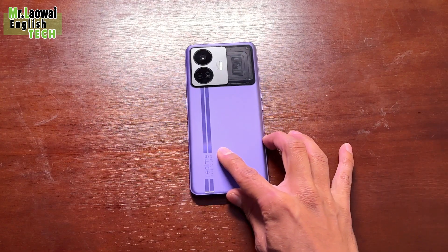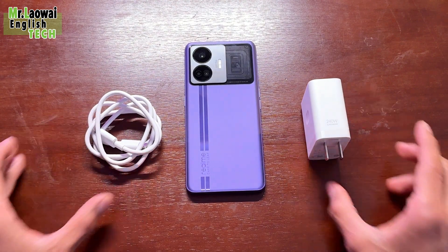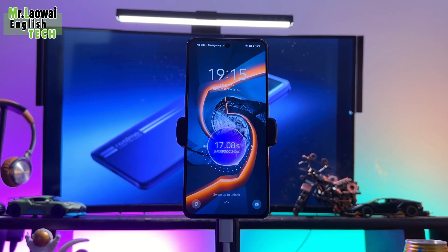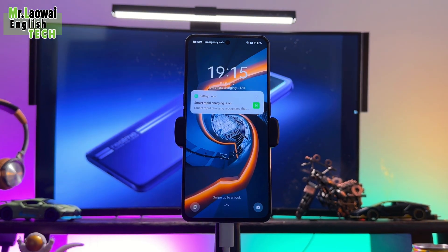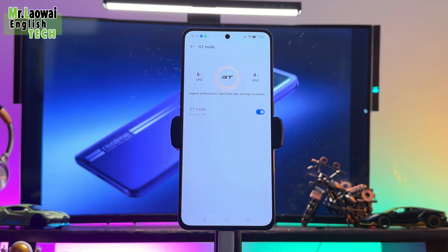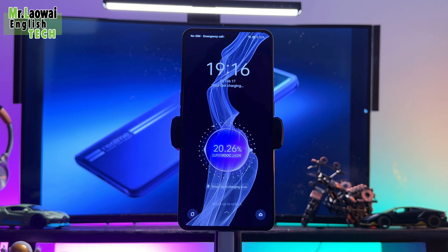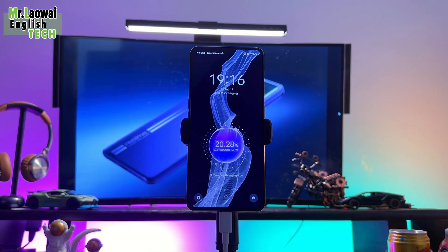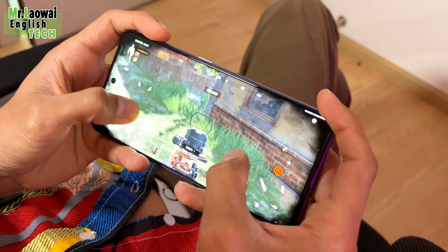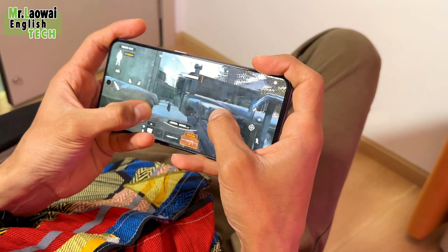The Realme GT Neo 5 is equipped with a large 4600mAh battery, and according to GSMArena, the SuperVOOC 240W charging adapter can charge this phone to 20% in 80 seconds, 50% in 4 minutes, and 100% in under 10 minutes. There is also a version with a larger 5000mAh battery and slower 150W charging. The company says the GT Neo 5 can provide 2 hours of continuous phone calls from just 30 seconds of charging.